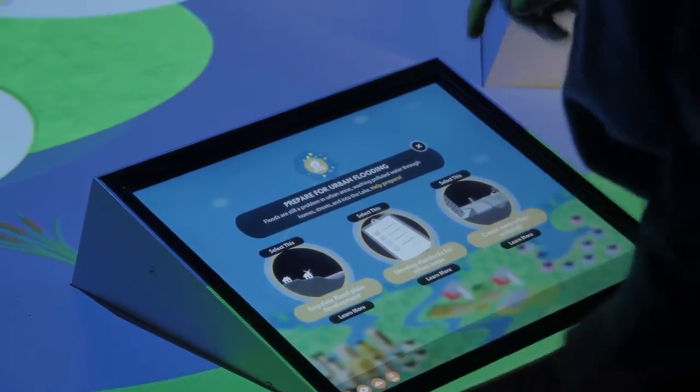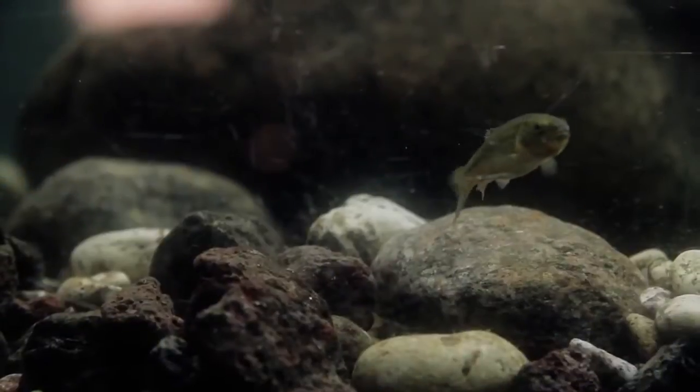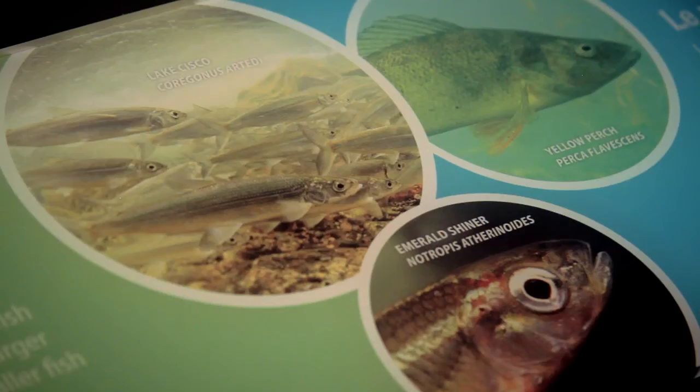To have Manitobans visit this exhibit and develop an understanding of their connection to this lake — this will help them, I think, to understand how we are dependent on nature for our livelihoods, but at the same time how nature is dependent on us for its sustainability.